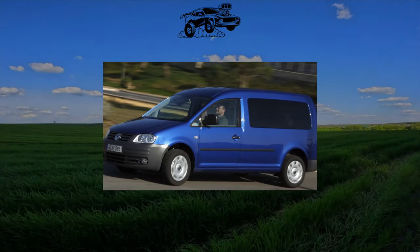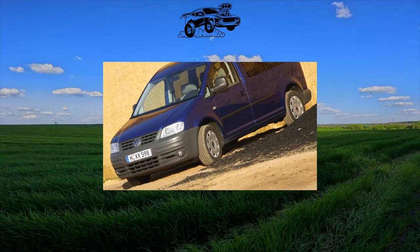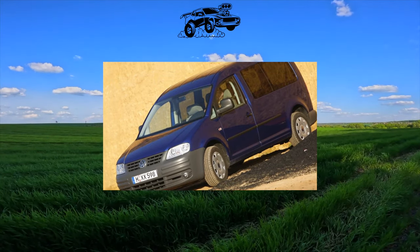The most universal type of car is the crossover. And how much more space is needed? Look at the purchase of a van — for example, a Volkswagen Caddy.